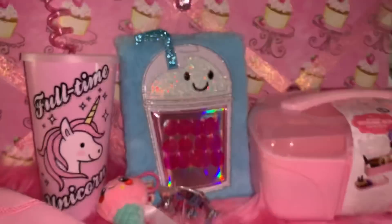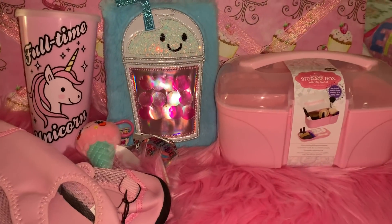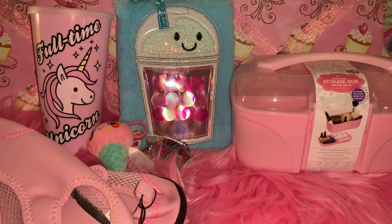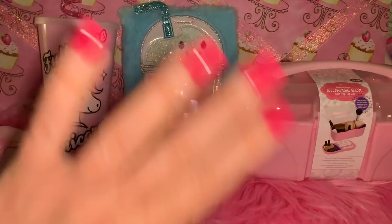That is everything in my little mini haul — I hope you enjoyed this video! If you did, please give it a big thumbs up. If you haven't already subscribed to my channel, please do so. Until next time, take care and God bless, bye!